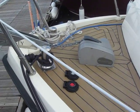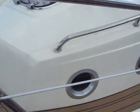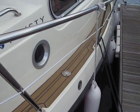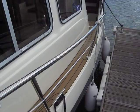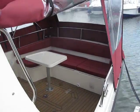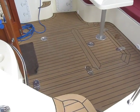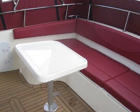Big windlass, decent Rocna anchor, side decks, and a lovely new cover — and into this cockpit, out of the breeze.